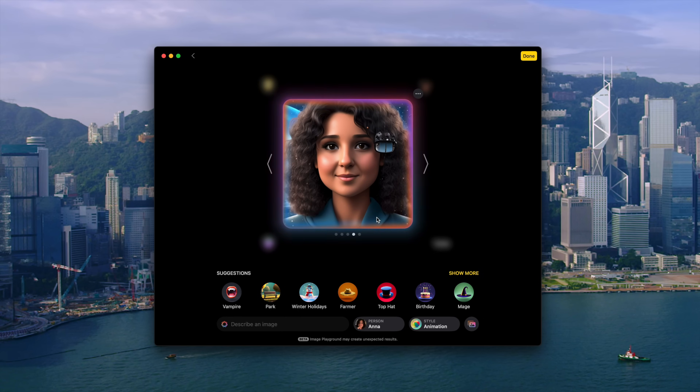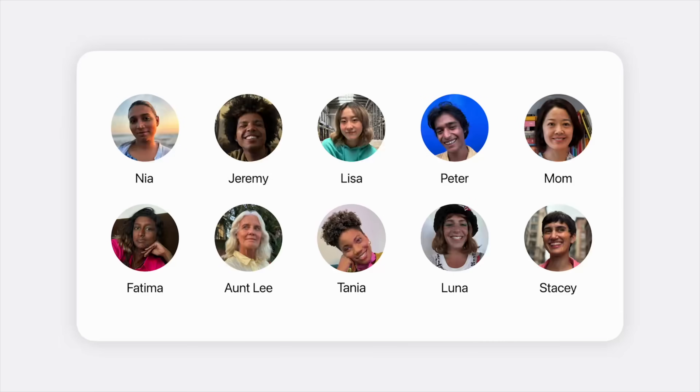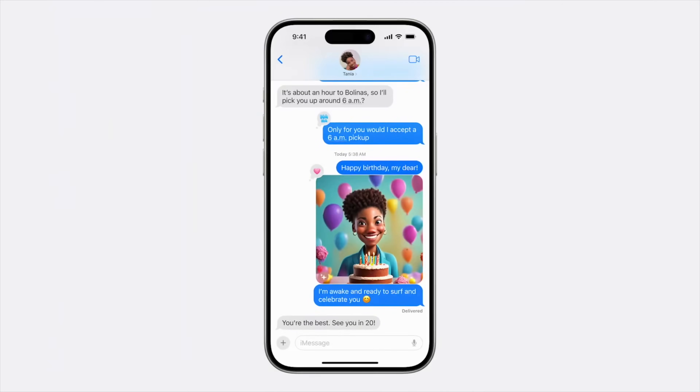So if you're making a birthday card, you can easily generate a playful design of the person celebrating with just a few prompts, or think about creating a unique social media post that stands out in just a few seconds. The app is also integrated into Messages, so sharing your creations is super easy.